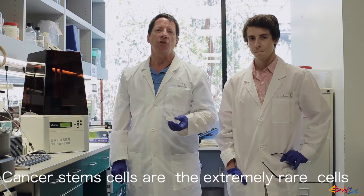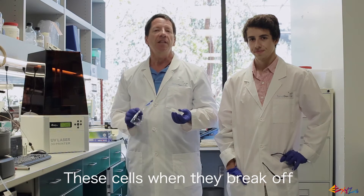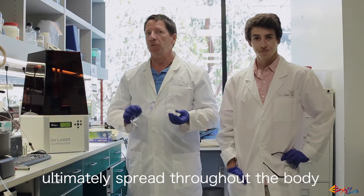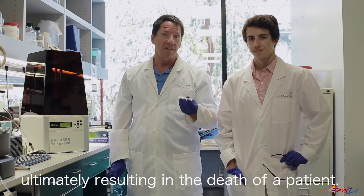Cancer stem cells are the extremely rare cells found in the primary tumor of a cancer patient. These cells, when they break off, ultimately spread throughout the body — or metastasize — ultimately resulting in the death of a patient.